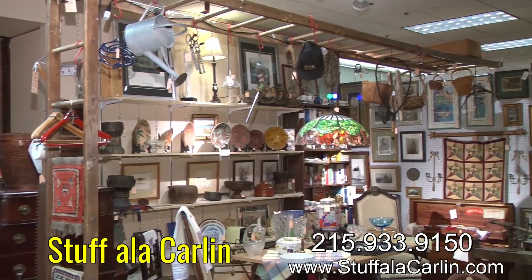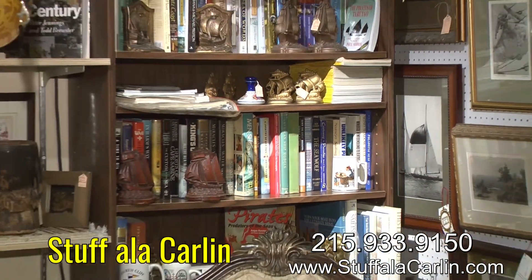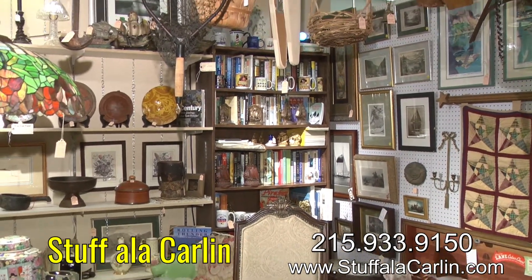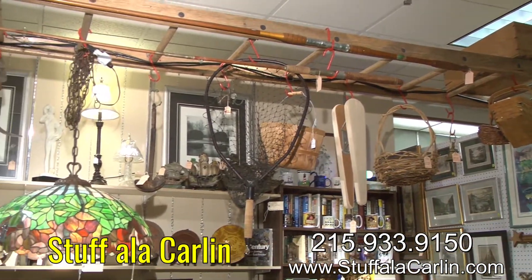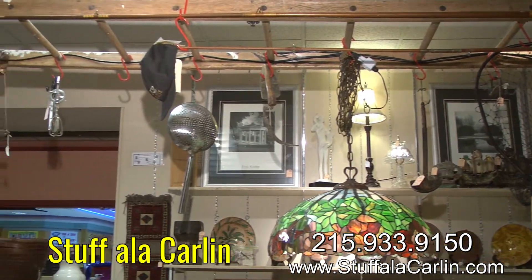So how long have you guys been in the antique business? We've been in the antique business about 10 years. Even though he's an antique, right? Yes, and you know many things. Everything.